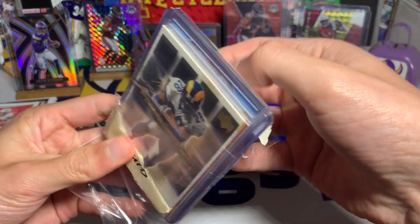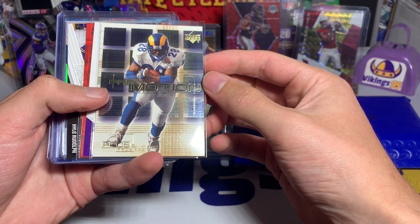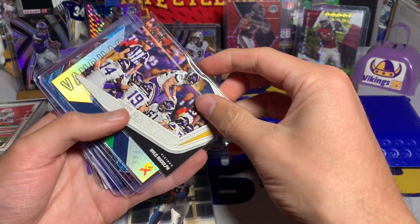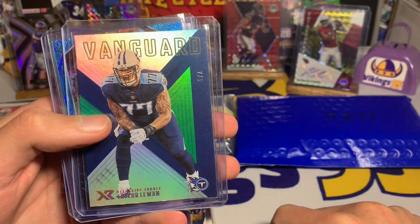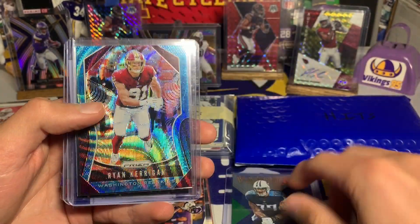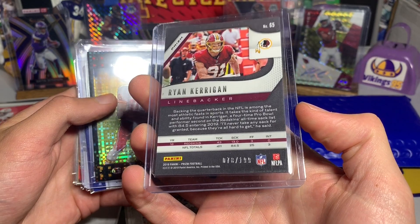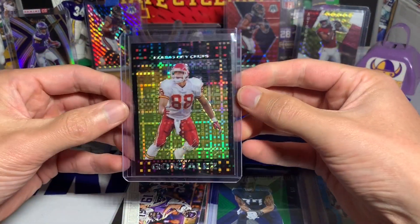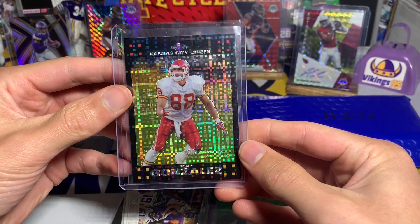Now for the inserts. We have a Marshall Falk promo, a Huddle Up Vikings Captains Joe Thomas, a Taylor Lewan Celebrations — sadly he's out for the year with a torn ACL — but it's a two out of five Vanguard XR super short print, which is sweet. We have a Ryan Kerrigan Prism blue wave out of 199, and a Tony Gonzalez Topps Chrome refractor — Topps, we miss you — that is a pretty sweet card.